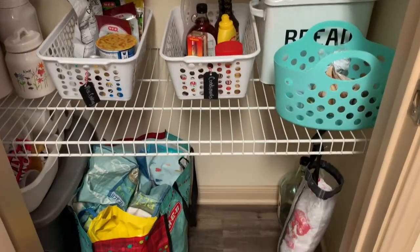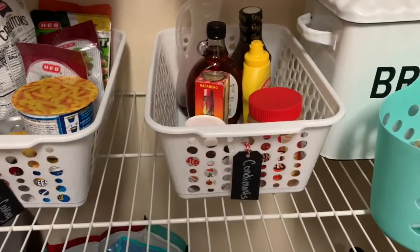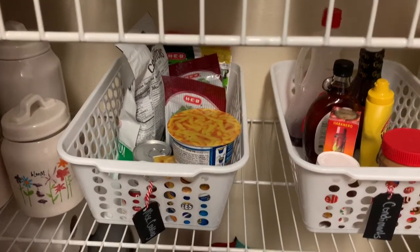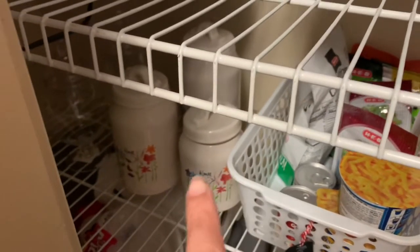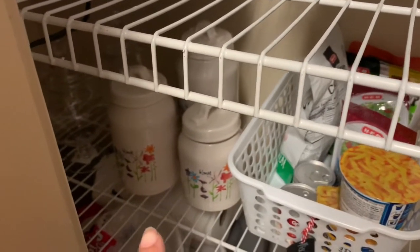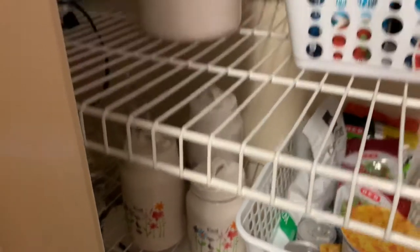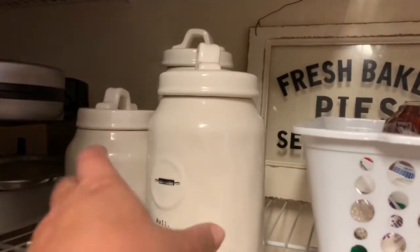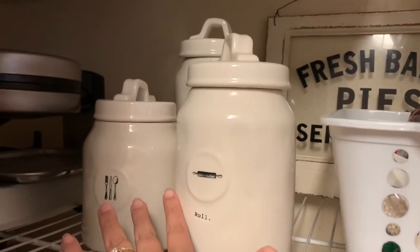I am loving the organization! We have all of our condiments here, miscellaneous cooking seasonings and random things. I have my canisters here — these have oatmeal, rice, granola. And I have some more up here: powdered sugar, brown sugar, that kind of thing.